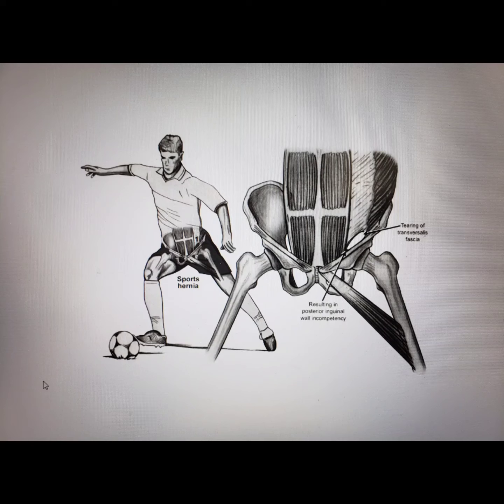Sports hernias are a presentation you will see in the athletic population, usually due to excessive planting and pushing motions, twisting and turning of the proximal thigh and lower abdomen in contrast to one another. Sports like hockey, soccer, rugby, tennis, and skiing involve a lot of planting and turning where the thigh rotates in contrast to the abdominal wall.